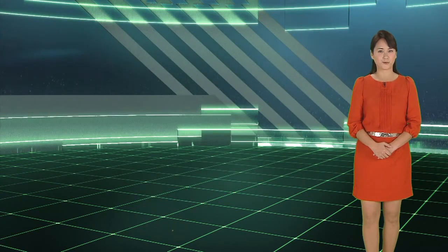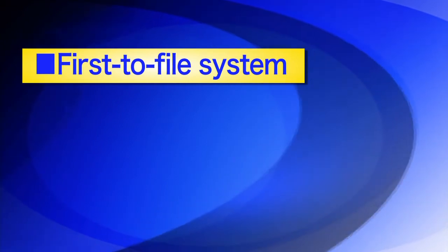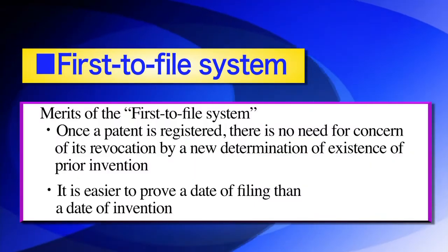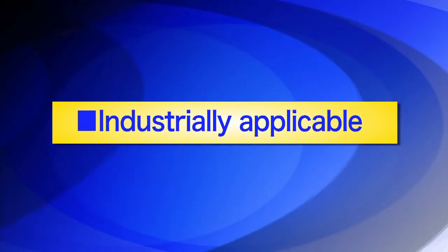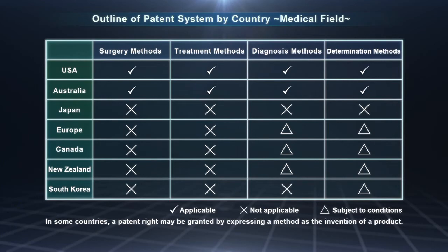Now, let's look at the major patent requirements. First, the first-to-file system. There are two international systems: first to file and first to invent. In many countries, including Japan, the first-to-file system is adopted because it ensures more stable rights than first to invent. The application filed first to the patent office is granted priority. Industrial applicability: being industrially applicable means that the invention, even if not directly connected to industry, is regarded as capable of contributing to the development of industry through its manufacture or sales. Patent rights for medical practices, such as surgery and treatment, as well as diagnostic methods, differ in each country. In Japan, new medical devices and medical products are not regarded as medical practices; they are considered as inventions of products which are industrially applicable, which means they can be patented.